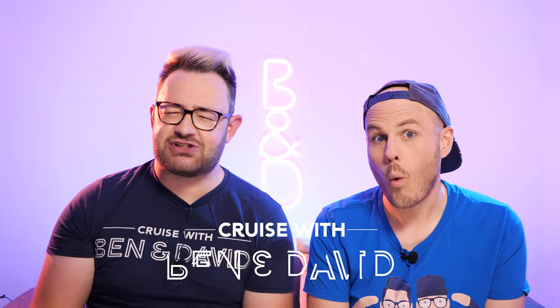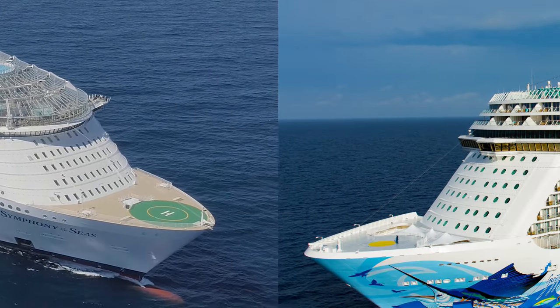Royal wins! Ahoy there cruisers! We're going to put two of the biggest cruise lines in the world against each other: Royal Caribbean vs. Norwegian Cruise Line.